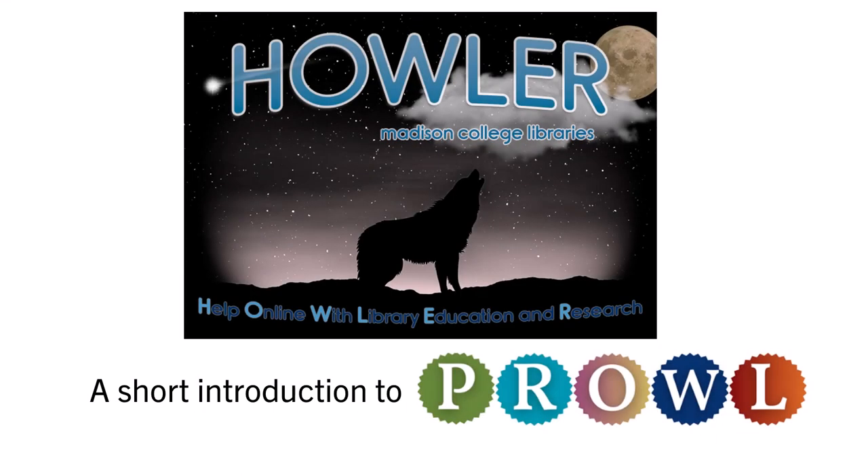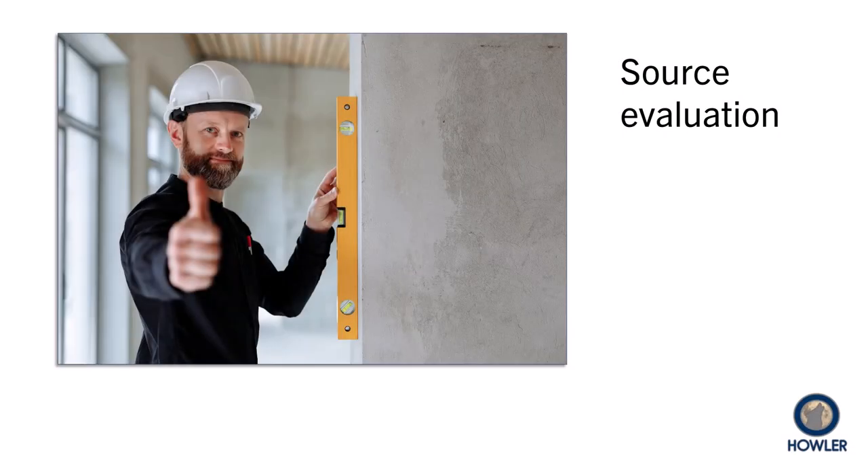Madison College Libraries presents a short introduction to Prowl. Whenever you're seeking information, you will have to make decisions about whether or not your sources are worth consulting, especially for academic work.